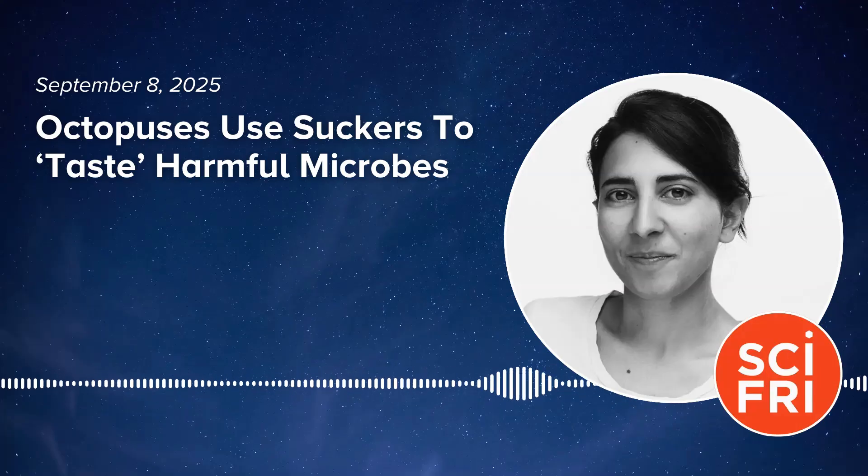That was a surprising discovery — that's sort of the story that we had. But we actually didn't know what they sense in their environment. What are those insoluble molecules? What are the molecules, and how is the octopus distinguishing its prey from, let's say, rocks along the seafloor?